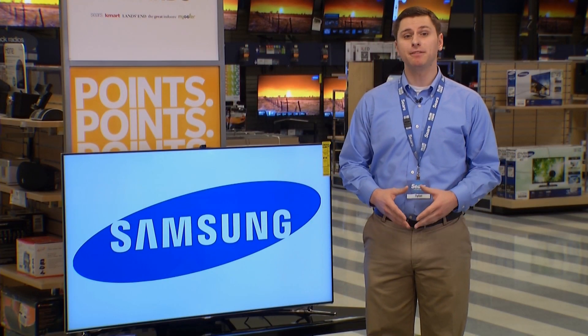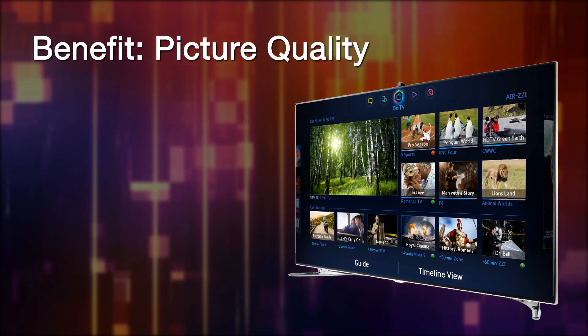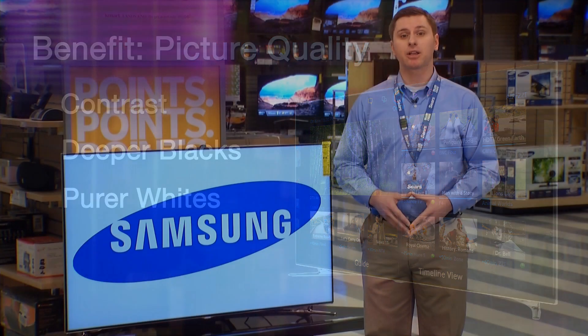When shopping for a TV, many first look for picture-perfect clarity. Aspects that contribute to picture clarity are contrast, deeper blacks, and purer whites. Another aspect is accurate color.